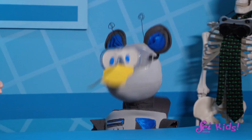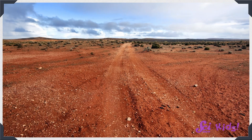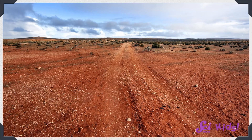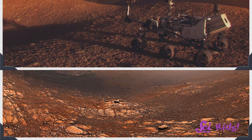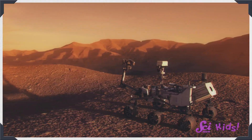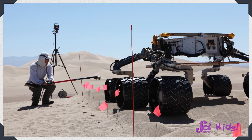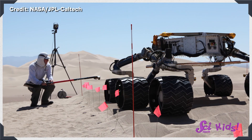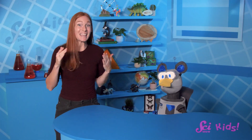Remember your observation that the outback seems similar to Mars? You were right on! The outback isn't just red — it's very dry, with lots of sand and exposed rock. It's actually a lot like the surface of Mars! We learned about Mars rovers and how they can drive around and explore Mars for us. Engineers like to test their designs before they send them into space. Because the outback is like Mars, it can be a great place for doing those tests!